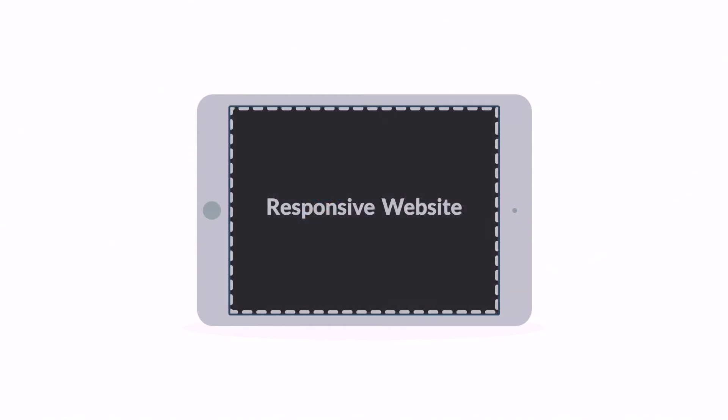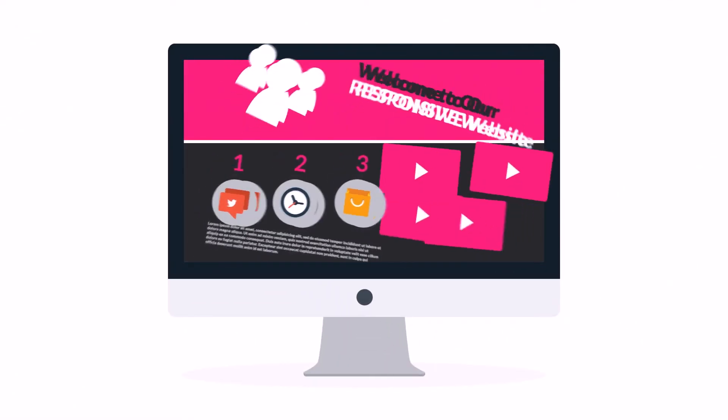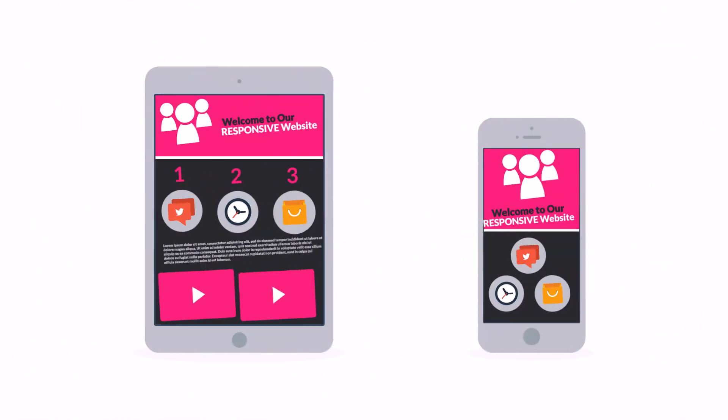A responsive website responds to the screen size of the device you are viewing it on. So instead of creating different websites for different devices, your responsive website rearranges the elements to fit any screen.